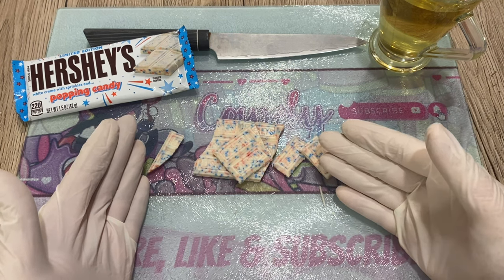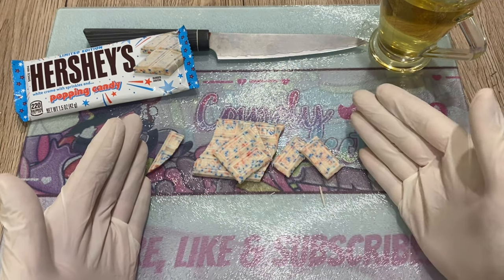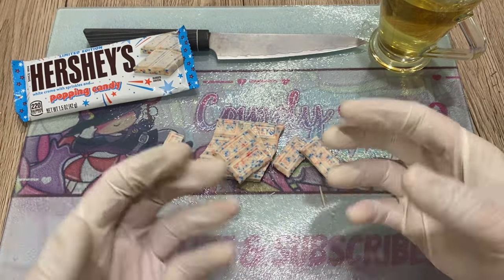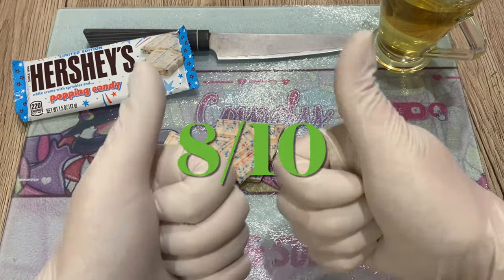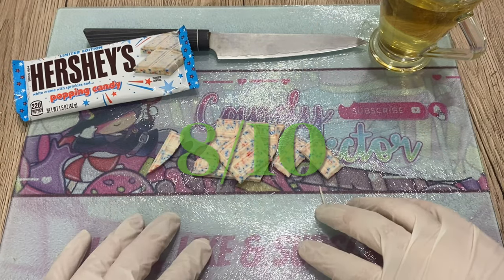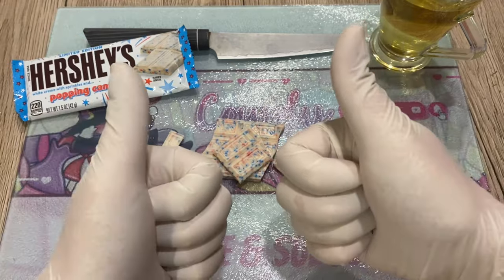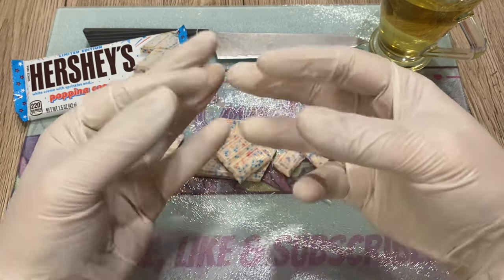I'm always choking on my chocolate! Beautiful looking candy bar. I would give it in terms of taste and fun eight out of ten — quite nice. If you enjoyed this inspection, please share, like, subscribe. Thank you so much in advance, and see you guys next time, bye!